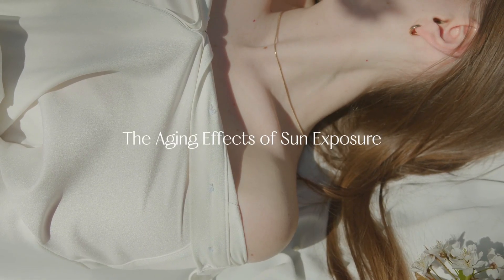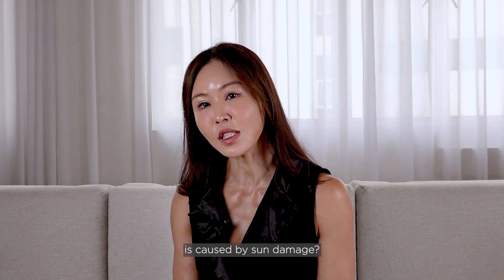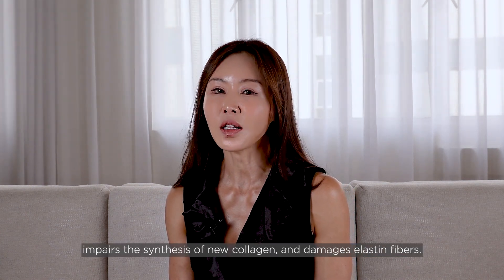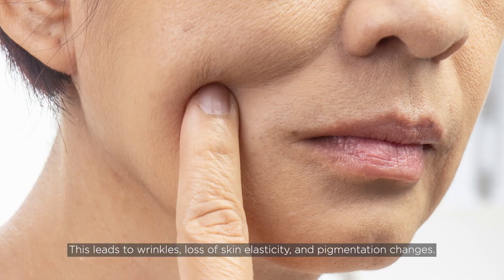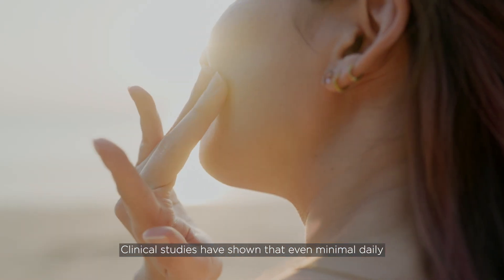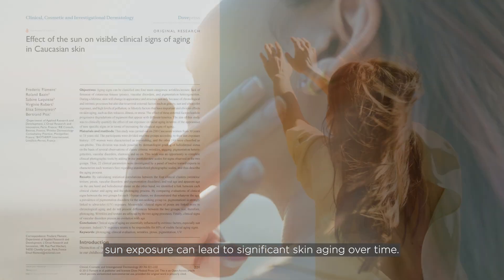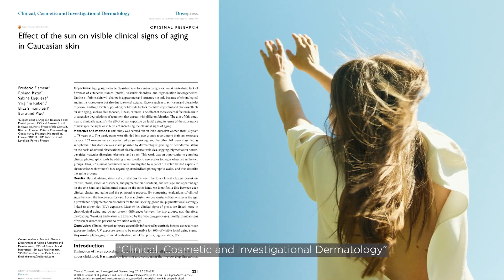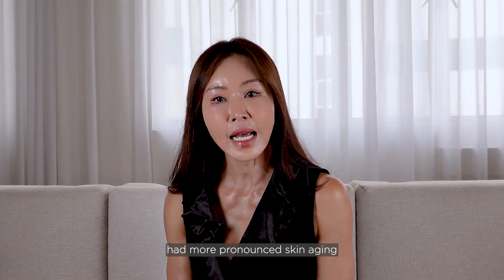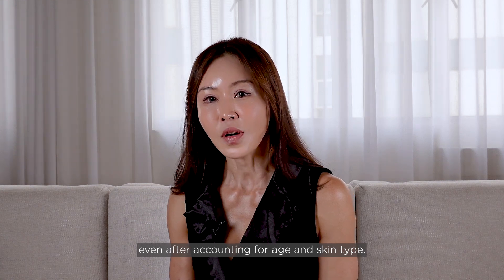The aging effects of sun exposure — let's start with the basics. Did you know that up to 90% of visible skin aging is caused by sun damage? According to the Yale School of Medicine, UV radiation from the sun breaks down collagen, impairs the synthesis of new collagen and damages elastin fibres, leading to wrinkles, loss of skin elasticity and pigmentation changes. Clinical studies have shown that even minimal daily sun exposure can lead to significant skin aging over time. A study published in Clinical Cosmetic and Investigational Dermatology found that individuals with high levels of sun exposure had more pronounced skin aging compared to those with minimal sun exposure, even after accounting for age and skin type.